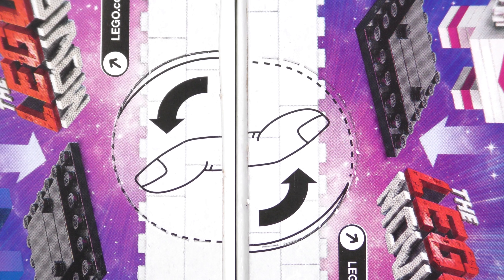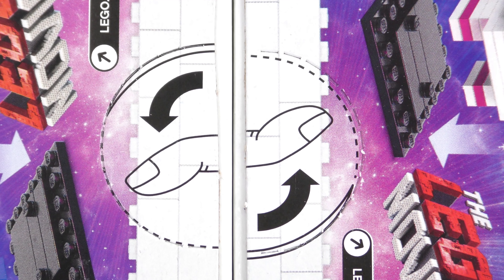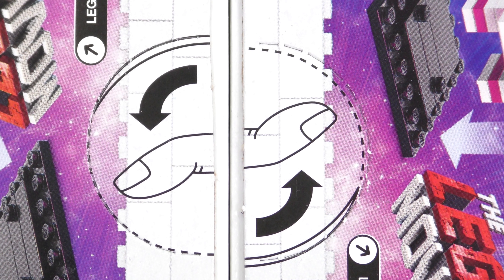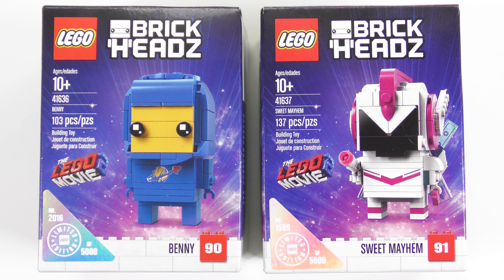One thing I do find interesting is that both of these boxes rip open. All of the 2019 Brickheads I've seen so far had traditional boxes. I much prefer those because you can cut them open with a knife and flatten the box. When I rip these ones open it's not going to be a pretty sight. Speaking of which, it's time to increase the value of everybody else's Benny and Sweet Mayhem — yes, it's time to rip these boxes open and see what we've got inside.